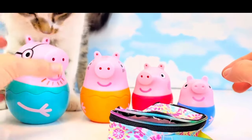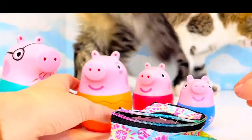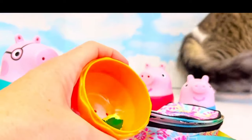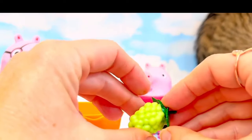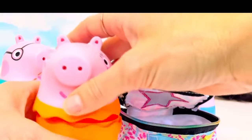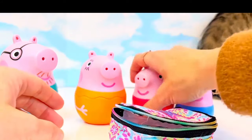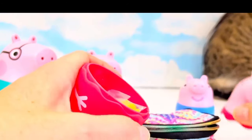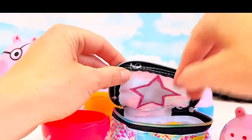Are you snuggling Mommy Pig and Daddy Pig? Don't bite Daddy Pig's ears. Let's see what Mommy Pig has for the picnic. Mommy Pig has some green grapes that grew on their vine they planted a few years ago.